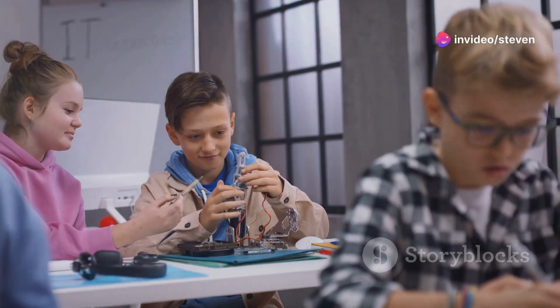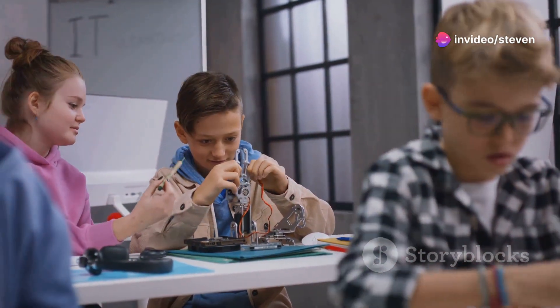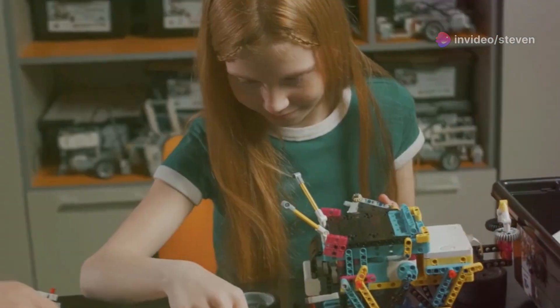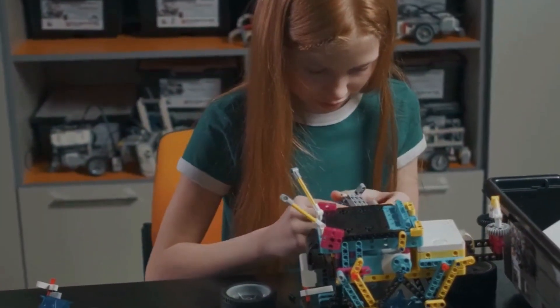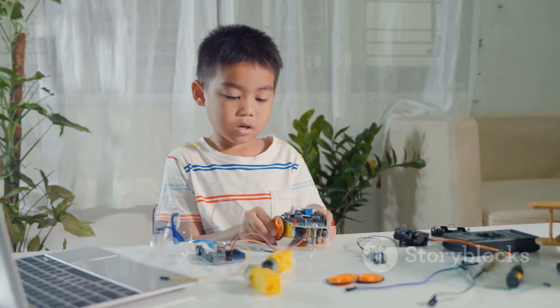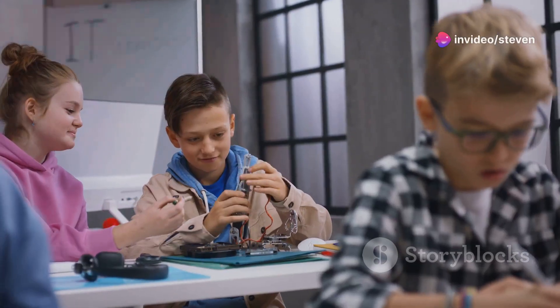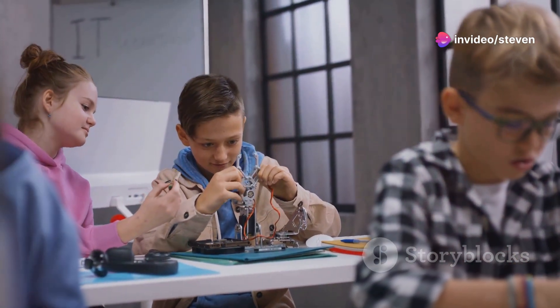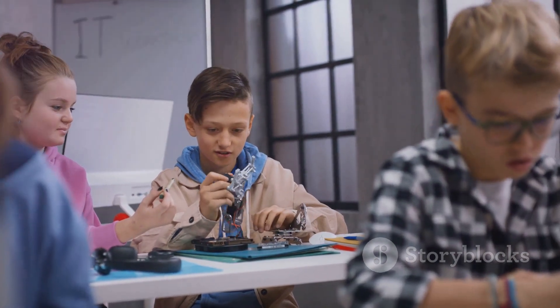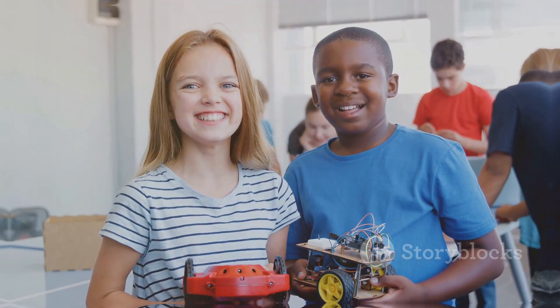And the best part is that the learning potential goes beyond just using the koala. Building the koala itself is a valuable learning experience. It introduces kids to the world of programming, electronics, and robotics. This hands-on experience can inspire a lifelong love of STEM — science, technology, engineering, and mathematics fields. And that's something we can all get behind.